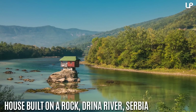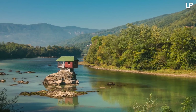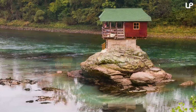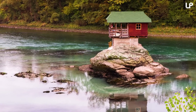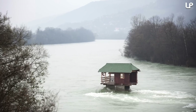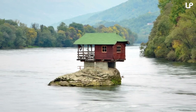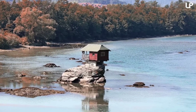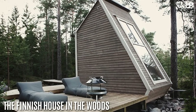Number 10: House built on a rock, Drina River, Serbia. This small house has been balancing on a rock and surviving through thick and thin for 47 years. Back in 1968, a bunch of young swimmers climbed up on this rock to rest and decided they wanted a more comfortable place to relax. They built a sort of shelter to protect themselves from the sun, but the next year it was turned into a real one-room house by one of the swimmers.